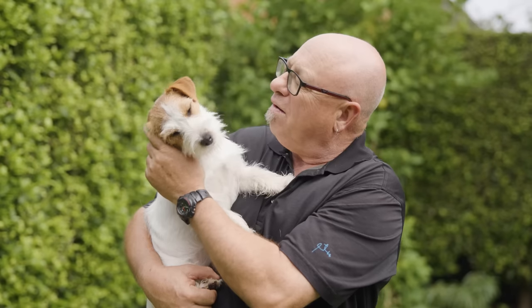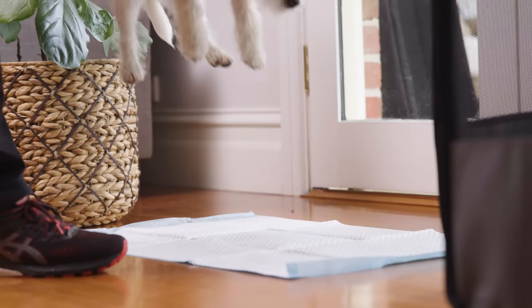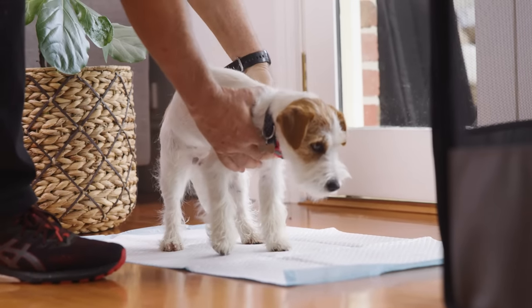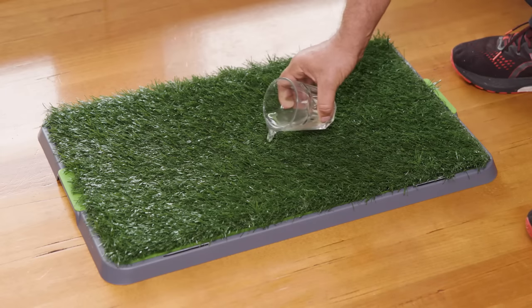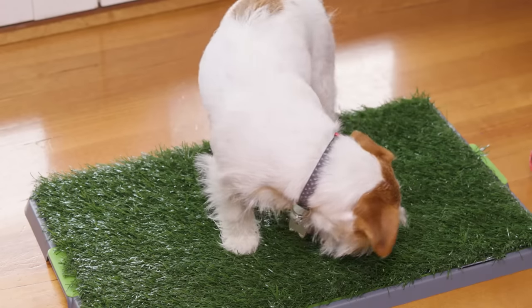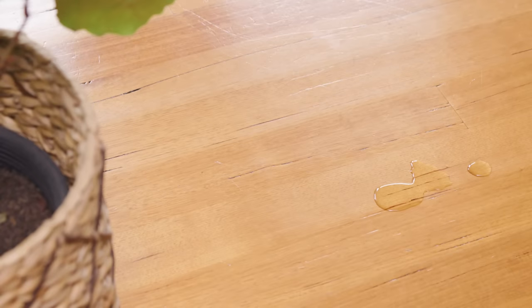For apartment dwellers, here's a training mat trick: if you can collect some of the dog's pee and pour it over the mat, dogs have a really good sense of smell, and if they can smell their own pee they'll know where to toilet. Otherwise, the way to teach your puppy to use a training mat is the same as teaching them to toilet outside.